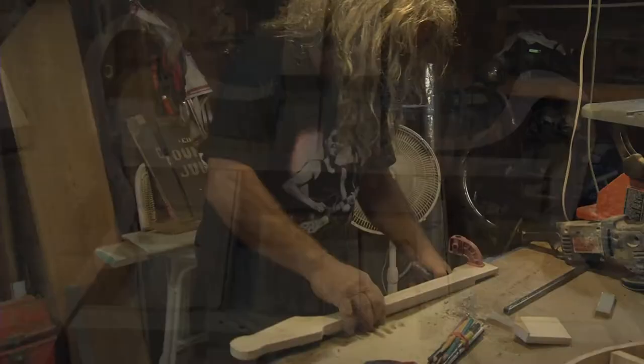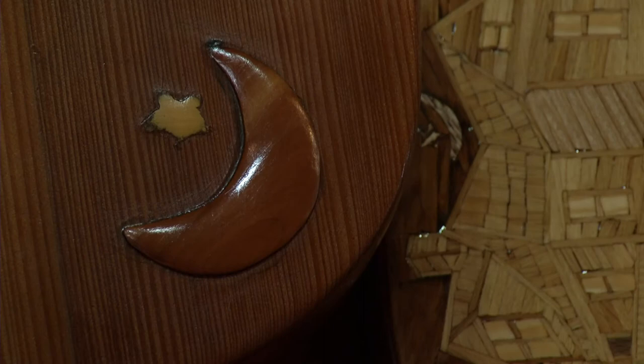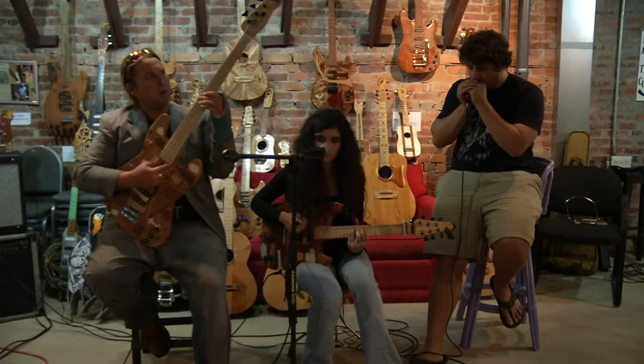I've done basically everything on them. I make the necks and the fretboards, and some of those guitars with the portraits in them have close to 400 pieces of wood.